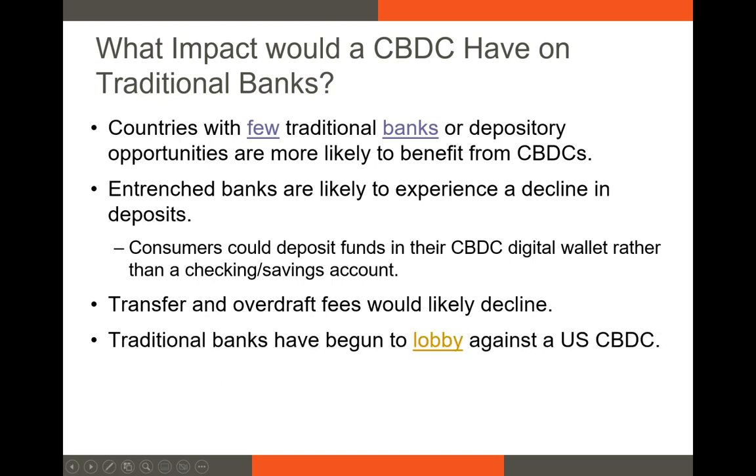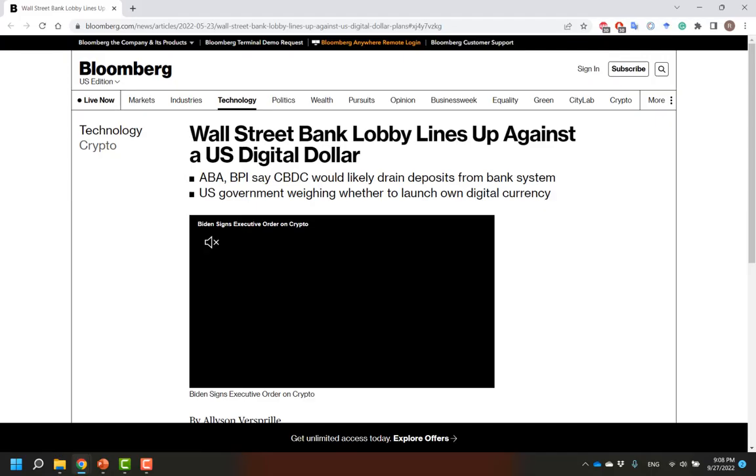Traditional banks that stand to lose a lot are likely to lobby hard against a US CBDC. The American Bankers Association and the Bank Policy Institute have already responded to the Fed's call for comments, and stated that a CBDC would make credit less available to firms and individuals, given the potential reduction in traditional banks. How accurate this statement is remains to be seen.